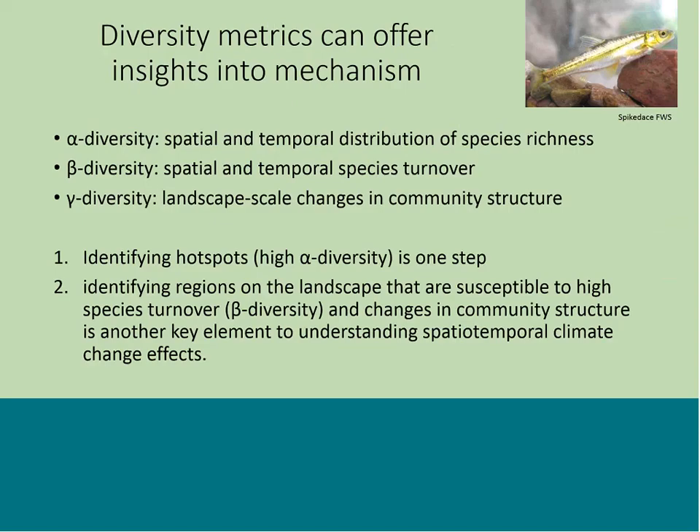Diversity metrics can offer insights into this mechanism through the lens of alpha, beta, and gamma diversity. Alpha diversity can tell you things about the spatial and temporal distribution of species richness. Beta diversity can tell you about spatial and temporal species turnover. Gamma diversity can tell you about landscape-scale changes in community structure. Identifying hotspots is one step, but identifying regions susceptible to high species turnover and changes in community structure is another really important element for understanding changes in species distribution patterns in relationship to climate change.